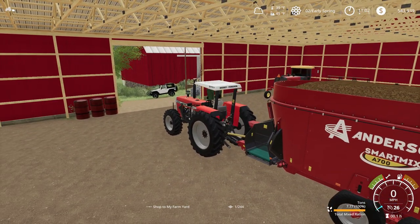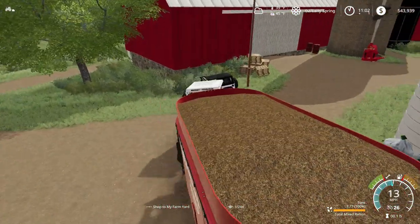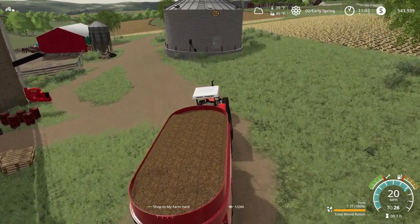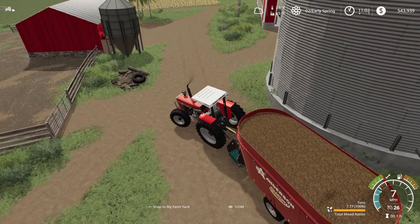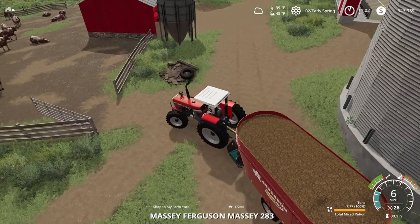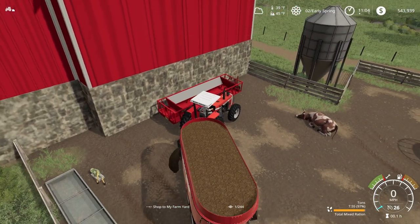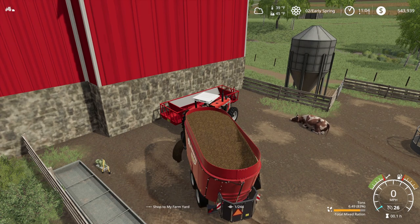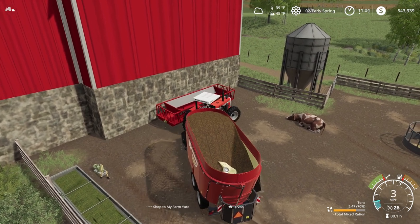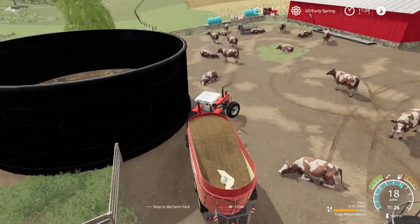Let this old Massey warm up a little bit. It's 39 degrees, so it's kind of chilly on this open station tractor. We've got about 7 tons in this feed wagon. A little bit hard finding the trigger there, but we've found it.